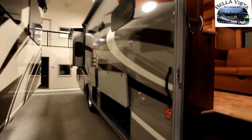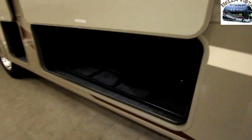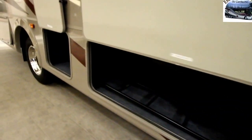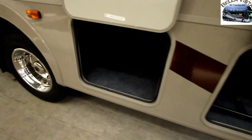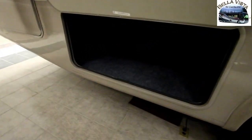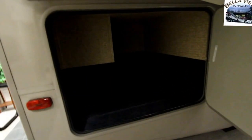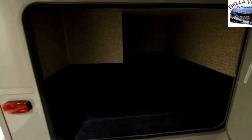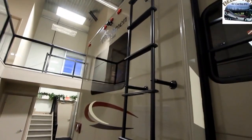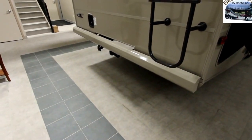We do have toppers on all the slides, and there are nice large outdoor storage compartments — quite a few on this unit. There's another compartment here, and then a very large compartment in the back that's nice and wide and deep. We also have a full ladder on the back as well as a 5,000-pound tow receiver.